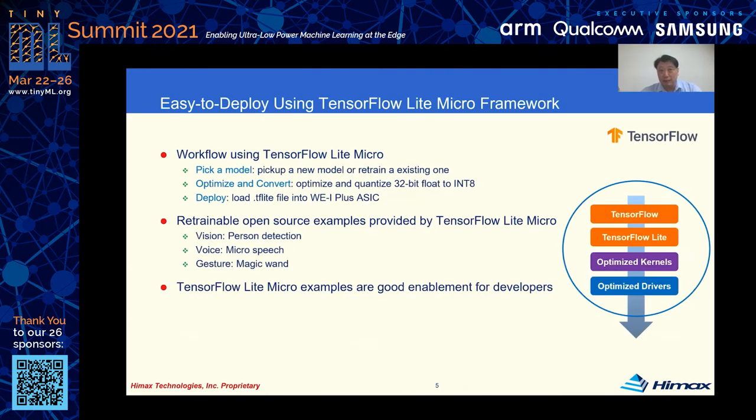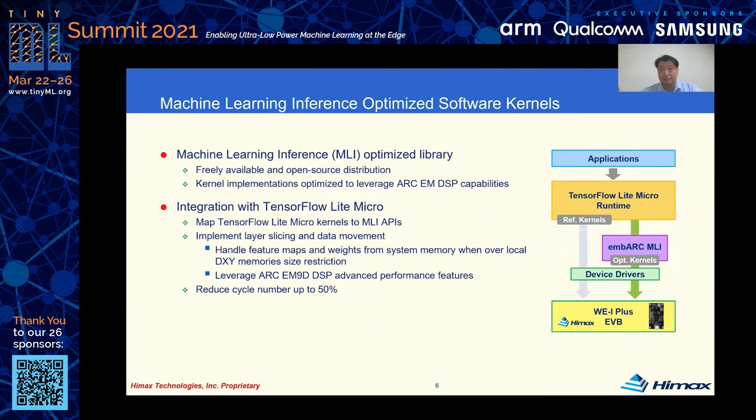We work closely with the TensorFlow Lite team to integrate this open source machine learning framework with our software toolchain seamlessly, making NN model deployment easier and faster. There are retrainable open source examples on GitHub to let developers build their own prototypes quickly. To optimize NN model inference performance, we apply the NBARC open source machine learning inference library linked with the TensorFlow Lite reference kernel. These APIs support 2D convolution, depthwise 2D convolution, automatic model layer slicing, and data movement. The total inference cycle count can be reduced by up to 50% through this software kernel optimization.